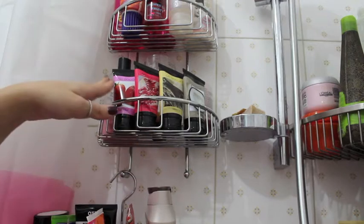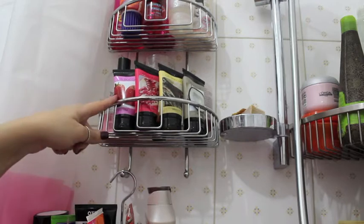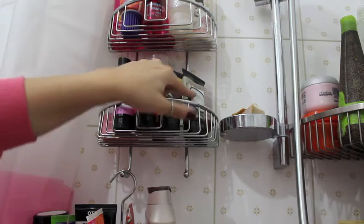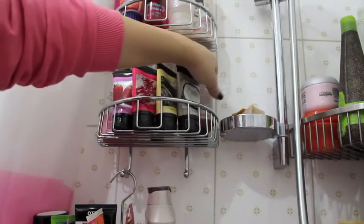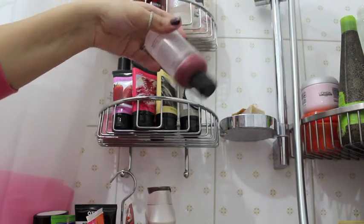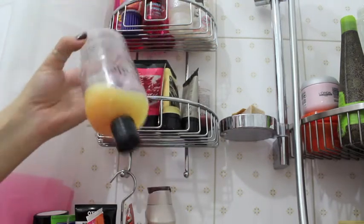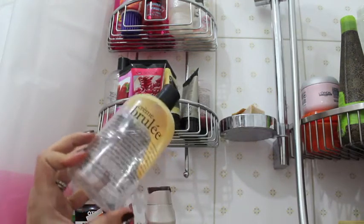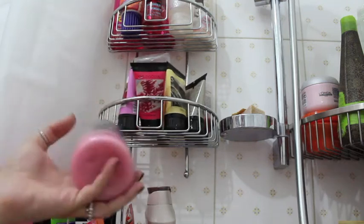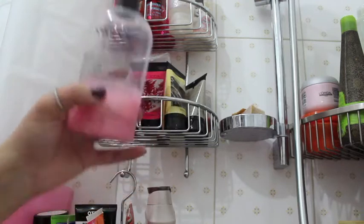Moving on to this part, more shower gels — these are mini size. I recently got some from Italy and I haven't tried them yet, but they're strawberry, pomegranate, vanilla, and coconut. Here I have my almost empty Philosophy Peppermint Bark shower gel which is my all-time favorite. I need to grab another one. There's also Philosophy Creme Brulee which I'm almost out of, and another Philosophy shower gel called Sweet on You which smells like strawberries — I really like this.